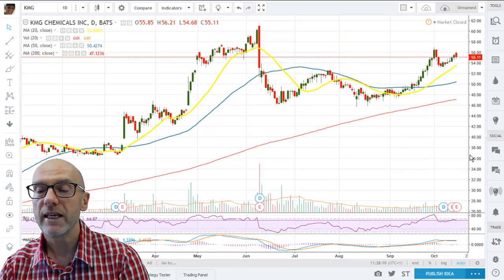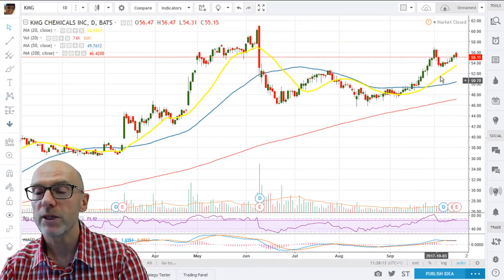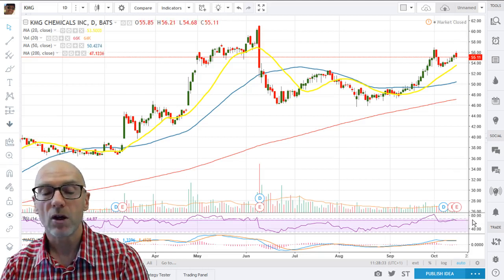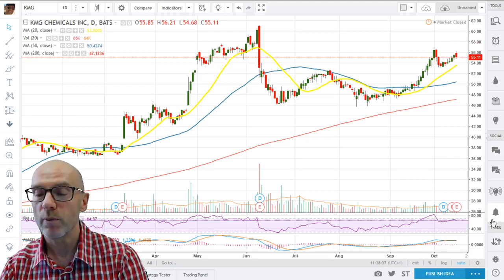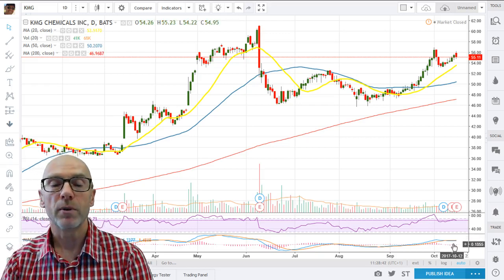On the daily, it looks like a reasonable picture. We've come back, which has allowed the 20-day to catch up. There was a golden cross of the 20 and 50 back on the 26th of September, and one would expect some further upside for the resistance between 60 and 61 to be tested. RSI is bubbling along okay with positive momentum indicated at 64.87, and the MACD, although flatlining, is above zero.